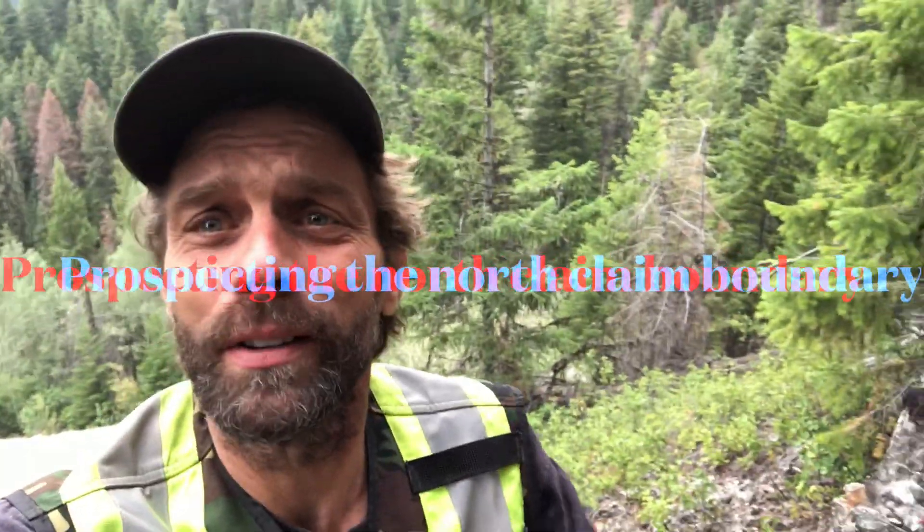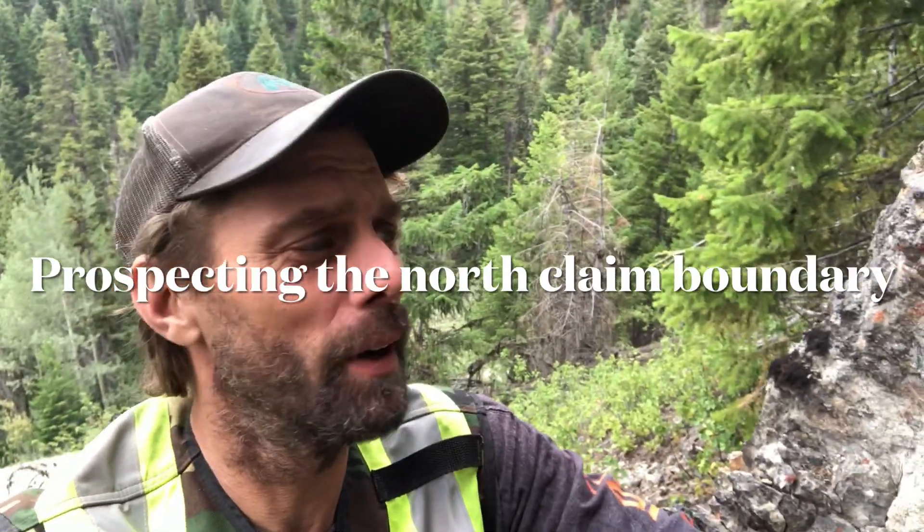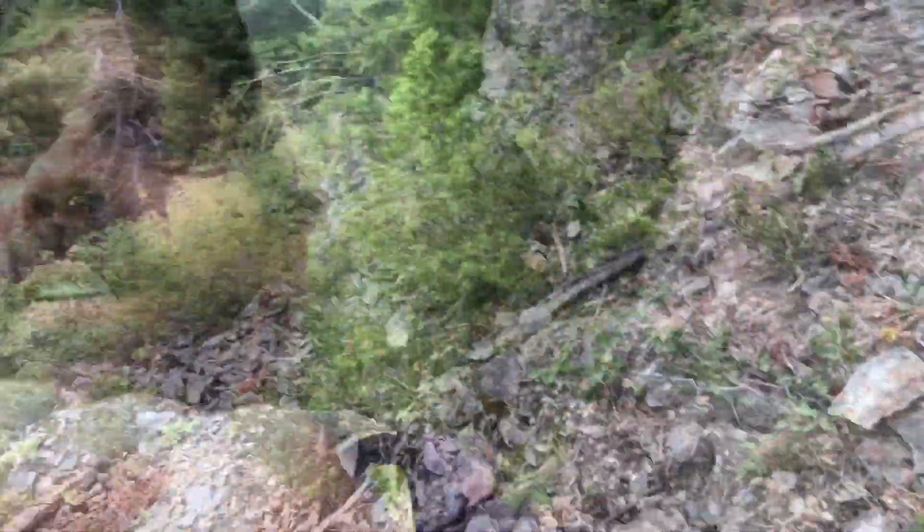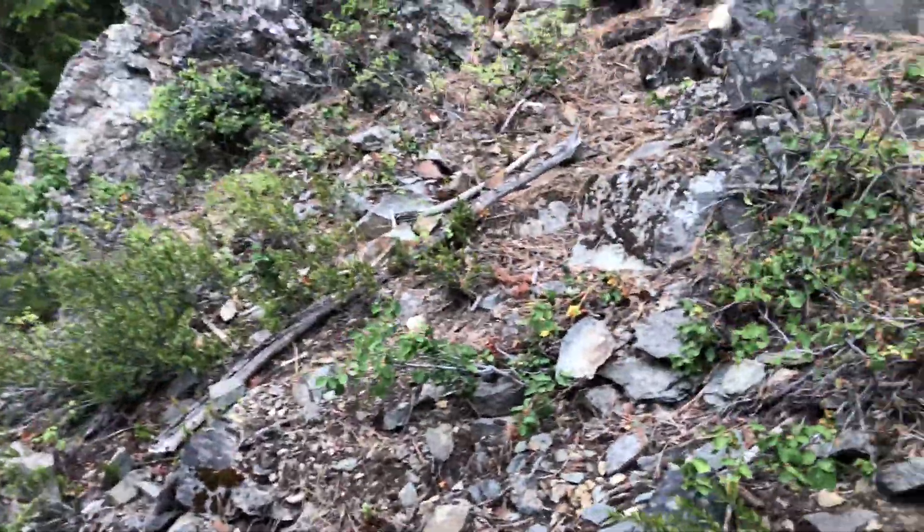We've definitely found a little contact zone up here — going to take some samples. Cash is chipping away at some over there. We're just getting up the hill a bit; it's still not too far from the road. This is actually the second road — there's one further down below where we came from.